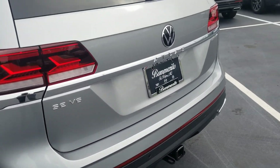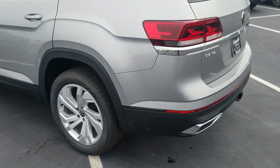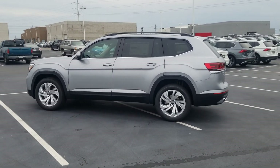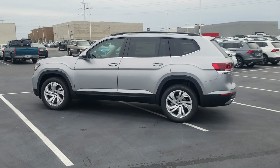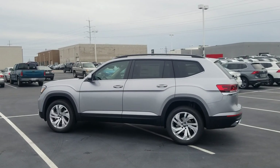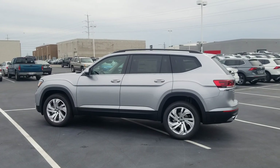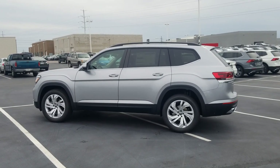The only place on the car that says Atlas is right here. SE V6 lets you know this is a V6 model — this is a front-wheel drive one, not four-motion. This one comes with a four-year, 50,000-mile bumper-to-bumper warranty from Volkswagen. Also, if you buy from Bomberito here in St. Louis, you're going to get three years of free maintenance included. The first two years — the 10,000 and 20,000 mile oil changes — are covered by Volkswagen. The third year is covered by Bomberito of St. Peter's. If you live locally, you can take advantage of that.